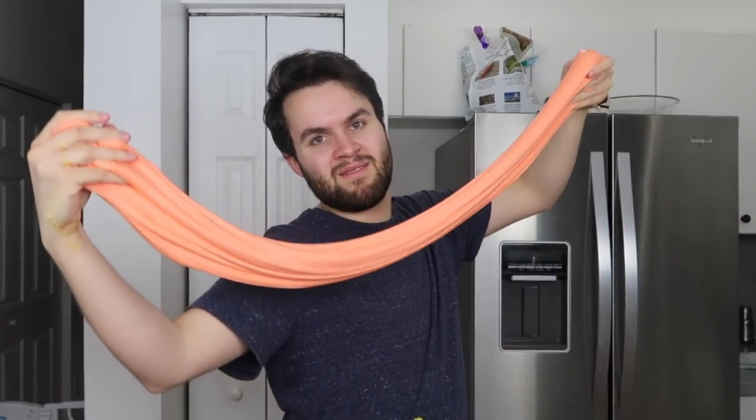Before we start, don't forget to subscribe to become a tomato and turn on all those notifications — hit that little bell icon. This kind of looks like a marshmallow actually, but it's not, it's not edible. Don't eat this — it's fluffy slime. Okay, let's go make this giant marshmallow cupcake!